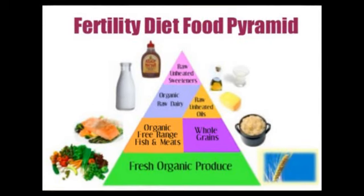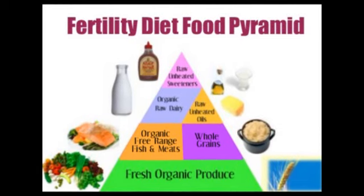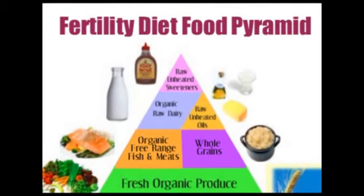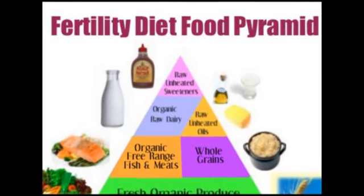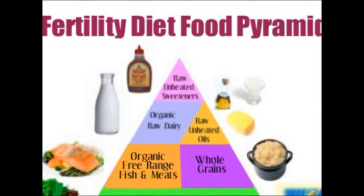Next to the protein, you'll see the complex carbohydrates. These are right next to the proteins because you want to eat them in equal amounts, always paired with protein. You want to make sure that the complex carbohydrates are whole — they still contain their fiber, so they are slow-released into the system.